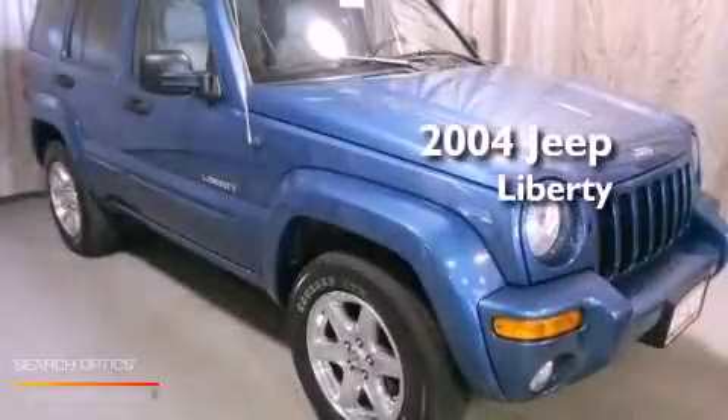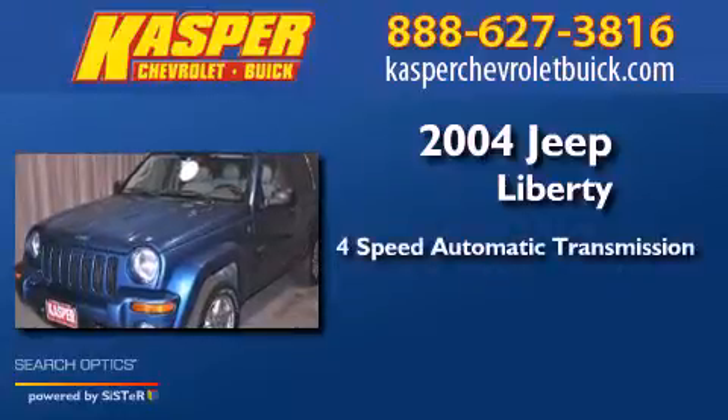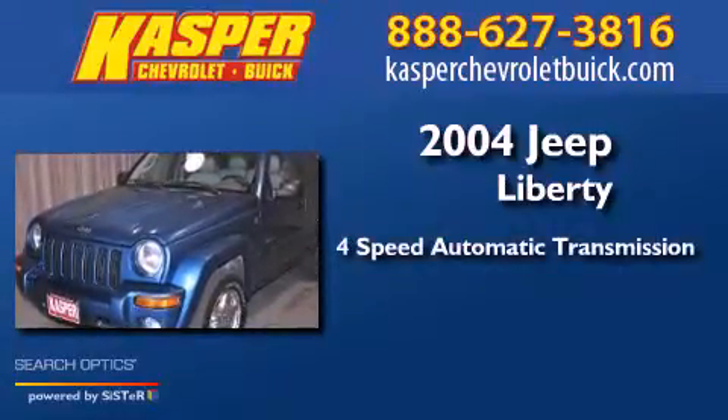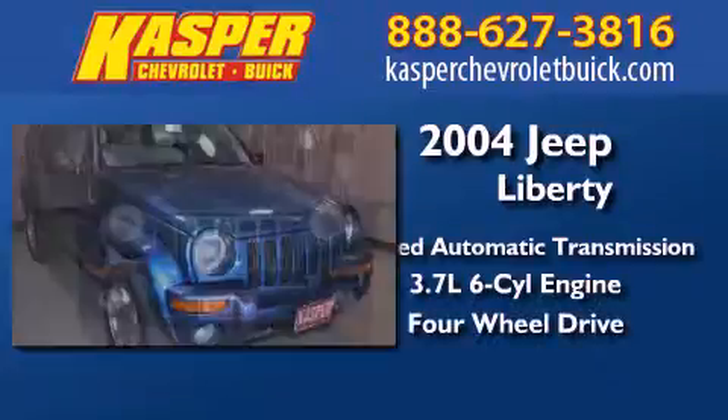This is a 2004 Jeep Liberty. This SUV has a 4-speed automatic transmission, a 3.7-liter V6, and the added capability of 4-wheel drive.